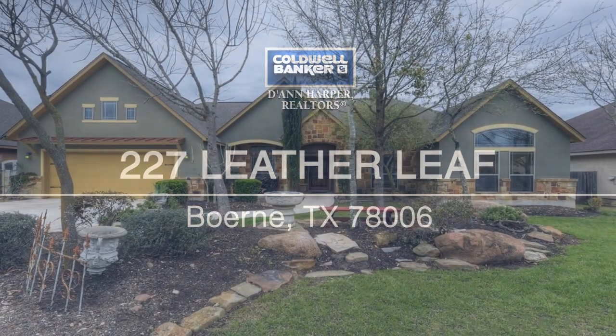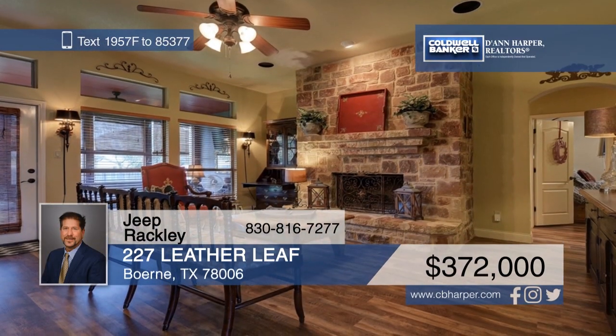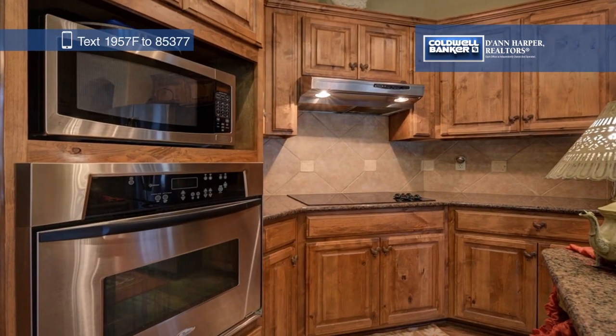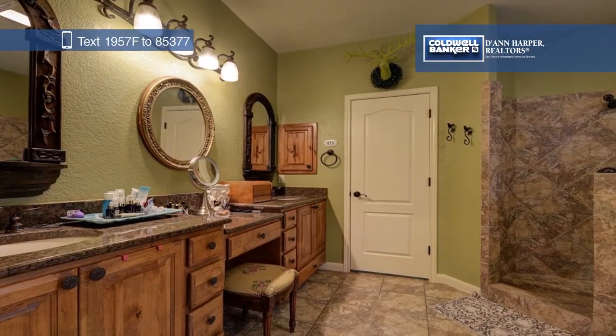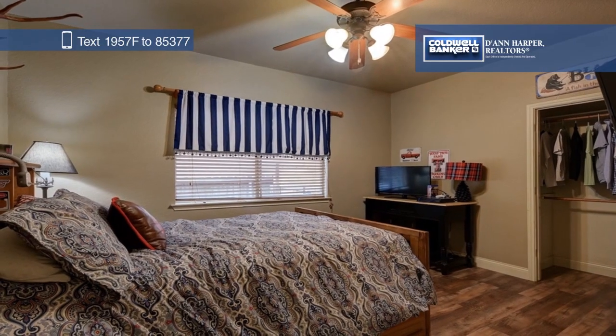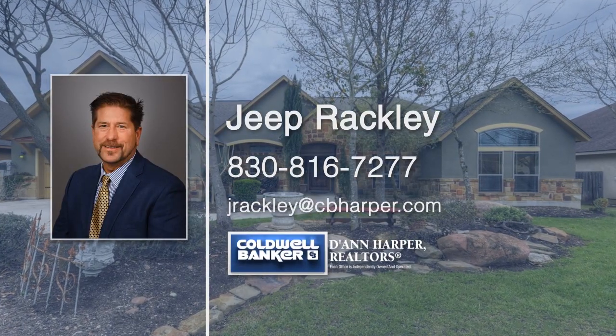You'll fall in love with this lovely four-bed, two-and-a-half bath home located in English Oaks and just minutes from I-10. Features include a floor-to-ceiling fireplace in the living room, an island kitchen, a master retreat with vaulted ceilings, and so much more. Recently remodeled in 2017, this home is in excellent condition and just waiting for you to move in. Call Jeep Rackley today to schedule your private tour.